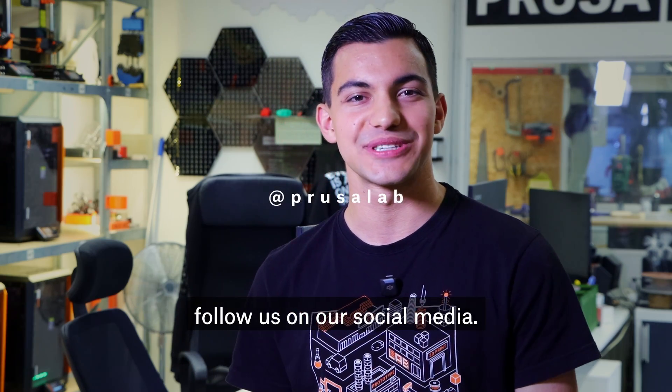And yes, we are also working on a number of secret projects that we can't tell you much about, at least for now. If you like what we are doing, follow us on our social media.